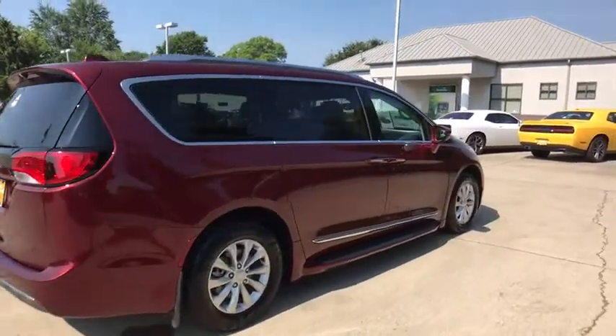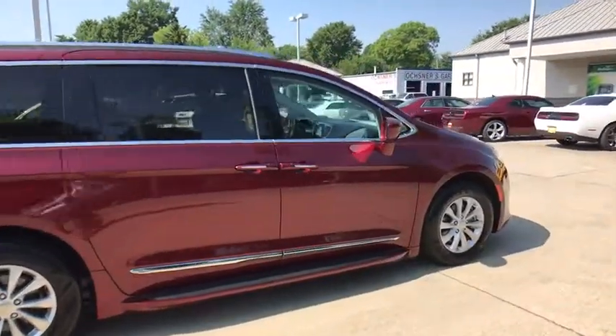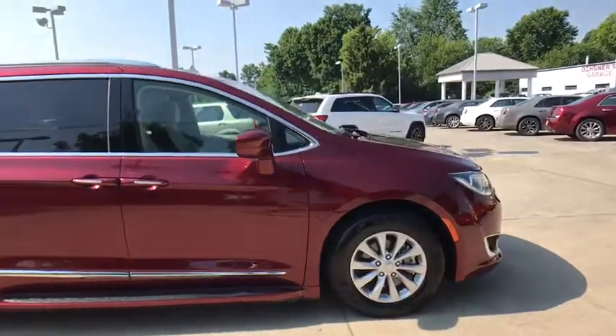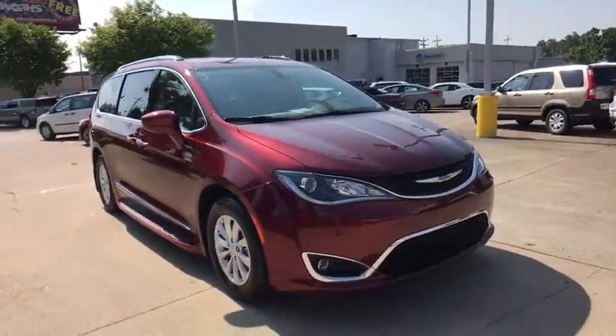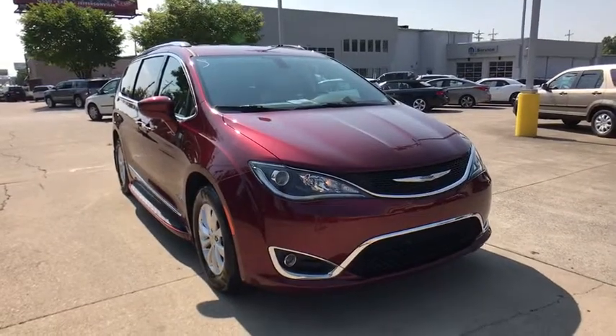Make a great choice today with the 2018 Chrysler Pacifica. The Pacifica crossover features the driving attributes of a sedan and the utility and space of a minivan or SUV.